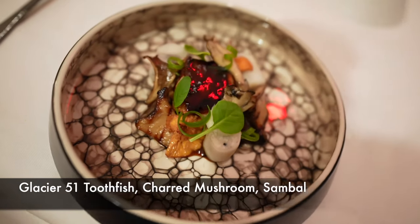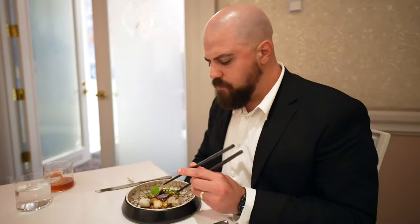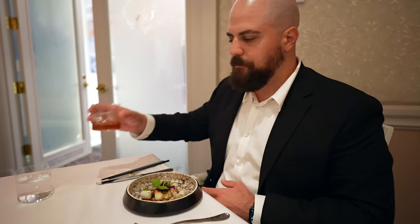I'm going to have my next course — this is going to be a Glacier 51 toothfish. I feel a lot of the woodsiness from those type of mushrooms in there, and a little bit of bitterness from the diagonal. The fish itself is delicious and I love this glaze on top. This is a really, really good one — the smokiness and the woodsiness go really well with the Manhattan.